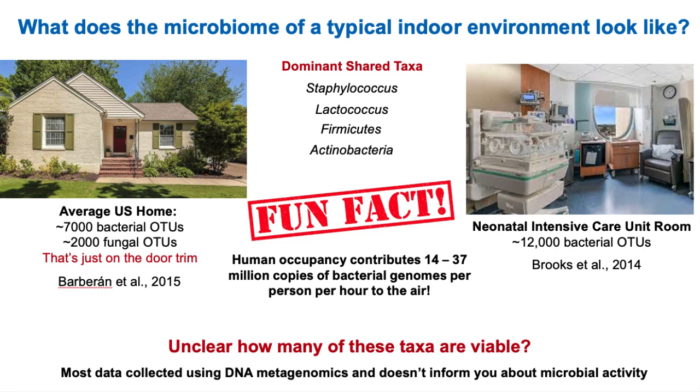Interestingly, the hospital room changed. When a new occupant took over that room, within 24 hours or so the room started to look like the microbial diversity of that occupant, suggesting these microbiomes are very dynamic and can change based on who is present. It really is true that humans are driving the shape of the typical indoor environment — it can be millions of copies of bacterial genomes per person per hour being contributed to the environmental air system, with certain common microbes consistently associated with these studies.